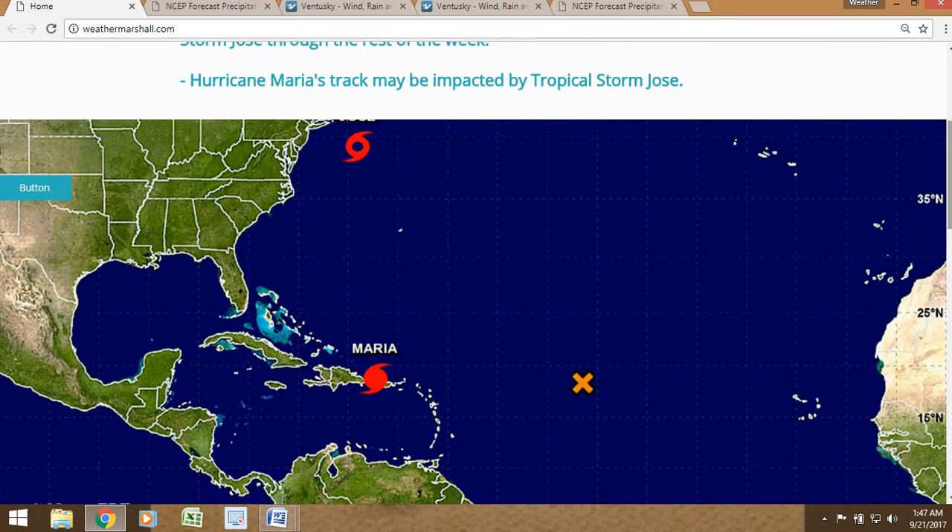Currently in the North Atlantic, we see three storms. Tropical Storm Jose is to the north, about 300 to 400 miles south of Nantucket Island in Massachusetts. Further to the south, we see Hurricane Maria, which has just exited Puerto Rico and is heading north-northwest towards the Dominican Republic. And to the right of that, we can see the remnants of Tropical Storm Lee. That storm is continuing to fall apart, which is good news.